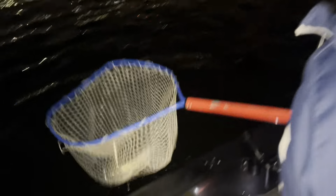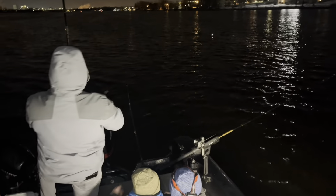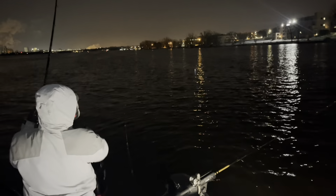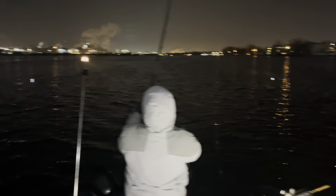All right, we had a triple — we lost one right behind the boat, but yeah, would have been three nice fish. Turn the clicker off. Zach's got another double on — one on the middle and that one on the inside. Doubled up.